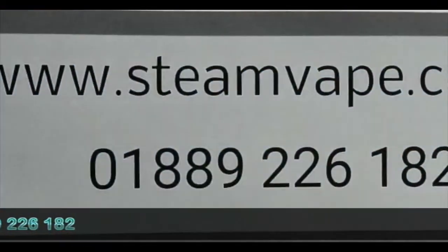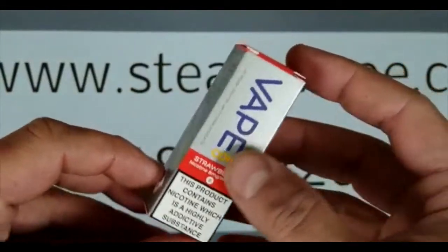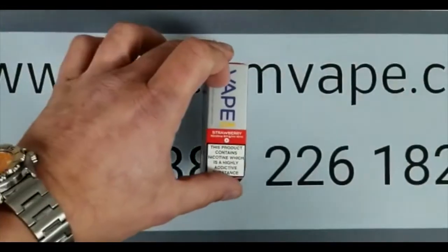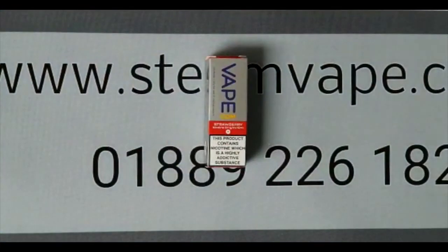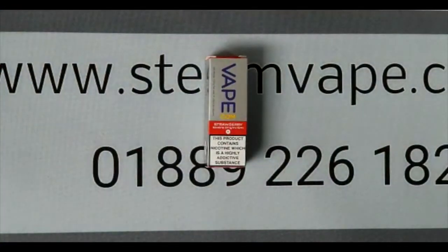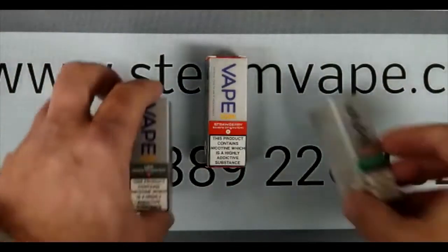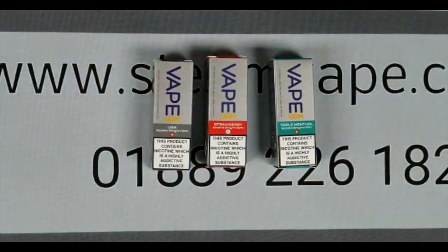So we had to find an alternative, and we found a brand called Vapecom, which is exactly the same as the original VIP liquids. It comes from the same factory in the UK. Same flavours, names are slightly different, but they do the triple menthol, strawberry, the very popular VIP tobacco flavours — British Tobacco, USA and Virginia.